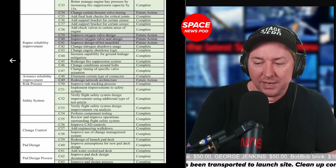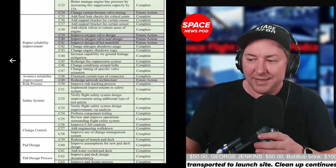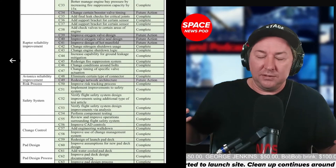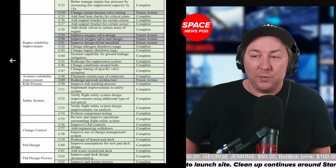The pad design includes a water-cooled pad deck — the redesign of the launch pad deck with improved assumptions and improved pad deck design documentation. The new design is essentially the water-cooling sprinkler deluge system underneath, whatever you want to call it.